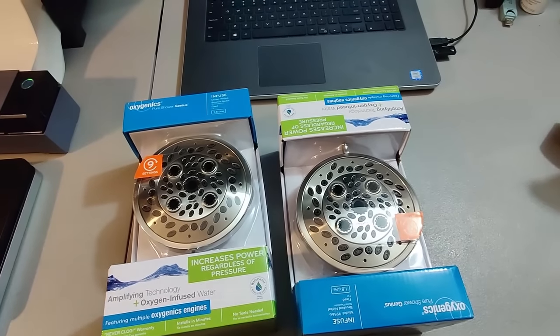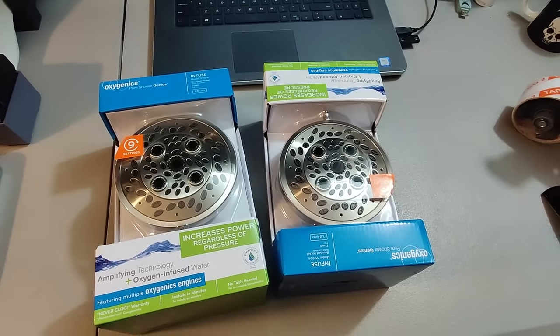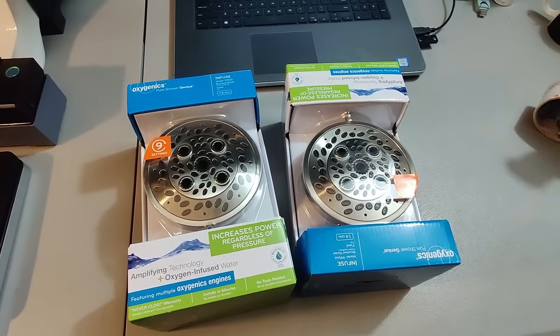Got a couple of these Oxygenics shower heads at Lowe's for $10 a piece. Somebody bought both of them for $30 a piece plus shipping and they only took about a week to sell — a fast flip.